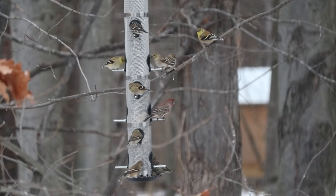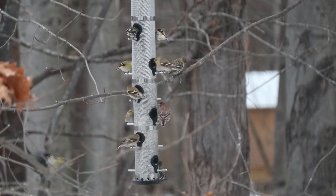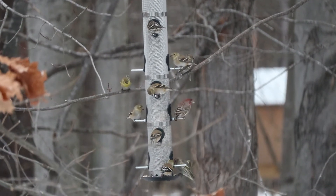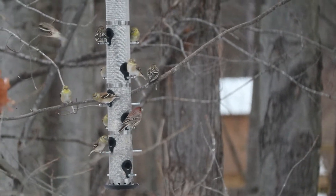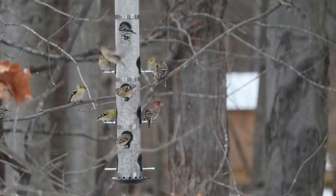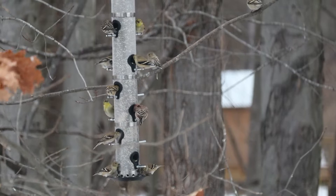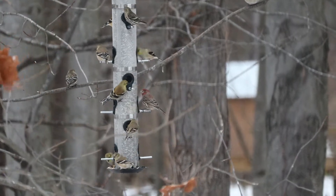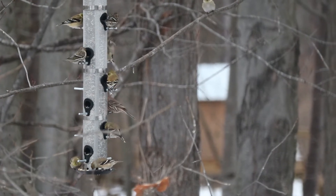If you see birds you suspect are sick with salmonellosis, you'll want to remove your feeders and disinfect them. You may need to keep them down one to two weeks to help disperse the birds in your area. It's also always great to consider planting and conserving native tree and shrub species and other native plants to help provide natural food sources spread out across the landscape for these flocks of gregarious pine siskins. I hope you get to enjoy them this winter too — thank you and have a good week.